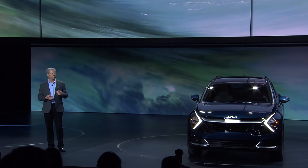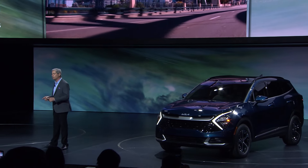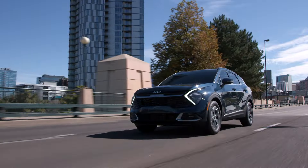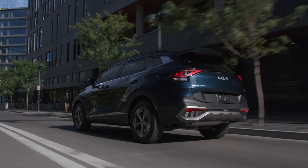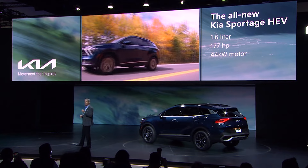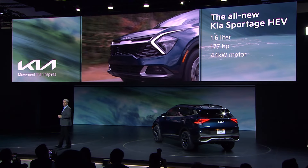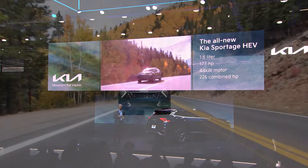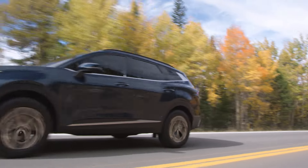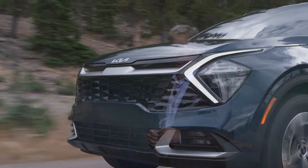Arriving early next year, the Sportage Hybrid promises to deliver fuel efficiency and power, with plenty of room for all your gear. The design is clean, modern, and sporty, while the interior is packed with technology. Beneath the hood is a 1.6-liter, 177-horsepower turbocharged engine that connects to a 44-kilowatt motor. Combined, the Sportage Hybrid makes 226 horsepower and will be offered in front and active all-wheel drive. Sportage is based on our new stronger and lighter N platform, which ensures all the power doesn't go to waste — what you get is a compact SUV that's truly engaging to drive.